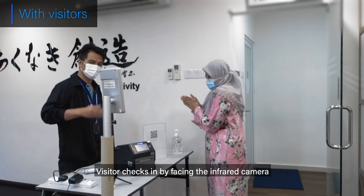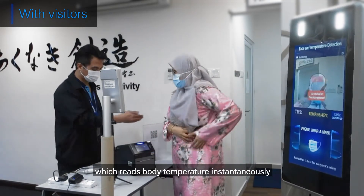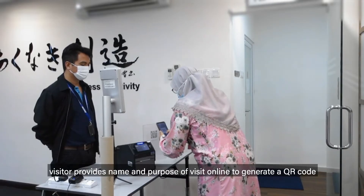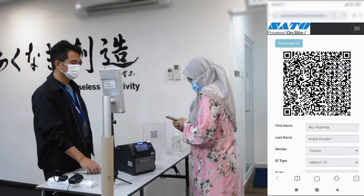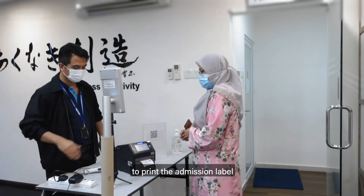The visitor checks in by facing the infrared camera, which reads body temperature instantaneously. At an acceptable temperature, the visitor provides their name and purpose of visit online to generate a QR code. Scan the QR code to print the admission label.